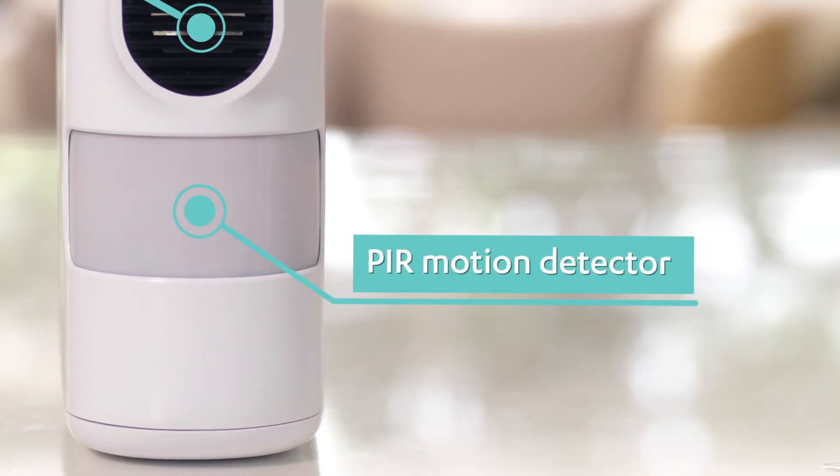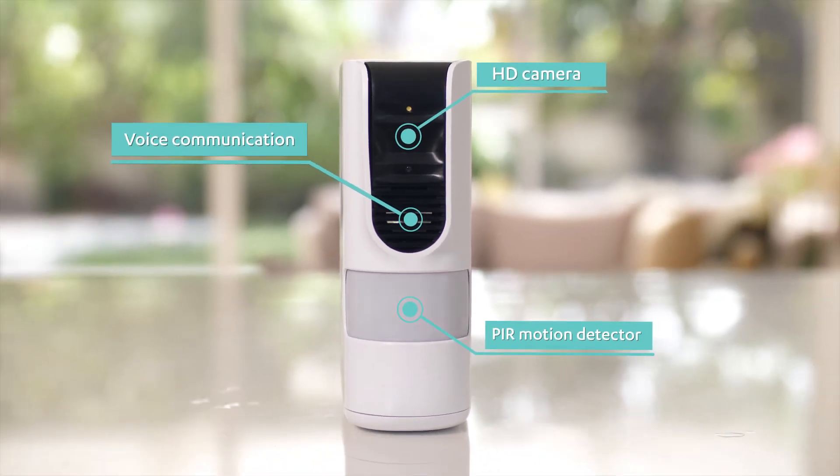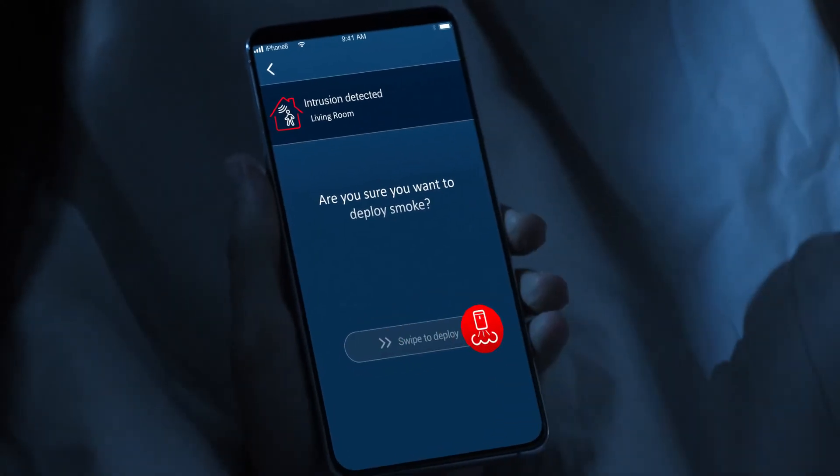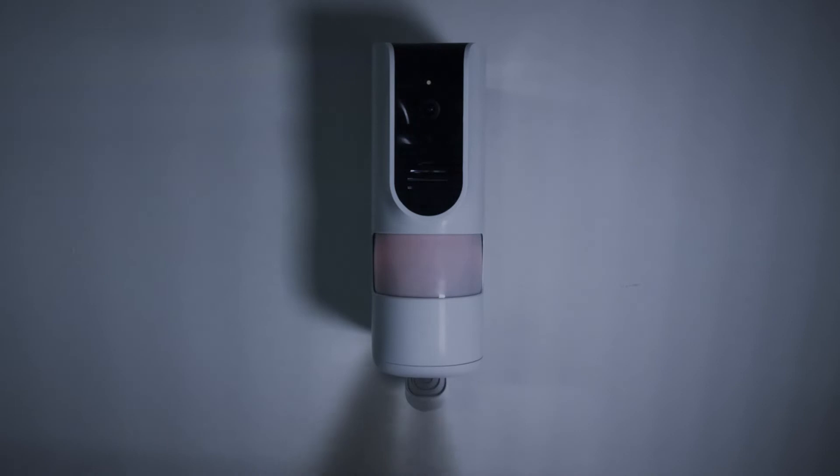MyShield expands the base of users who can benefit from this innovative security solution. The system allows home users to take immediate, effective, and even remote action against intruders, yet it's safe enough for non-professional users by ensuring double authentication to eliminate any false deployments.